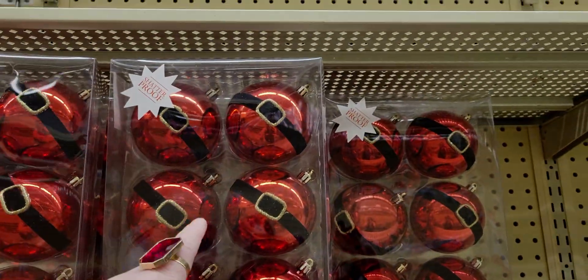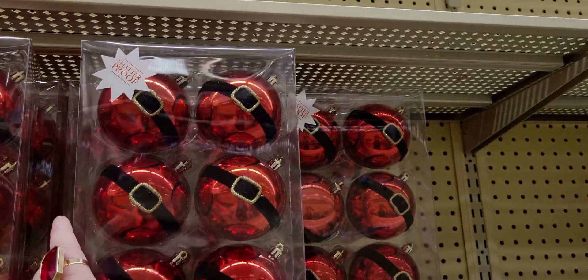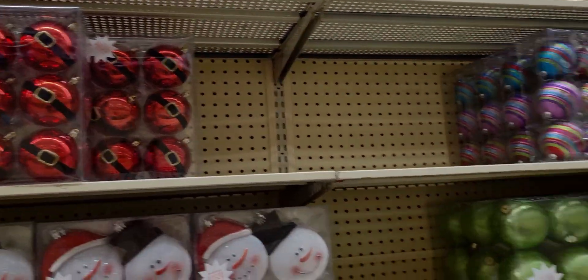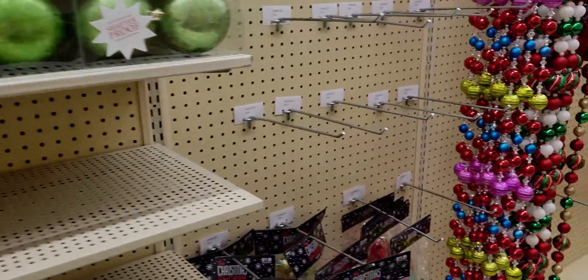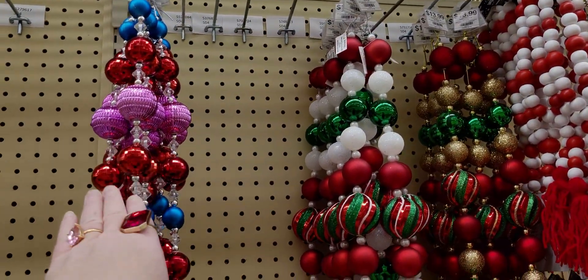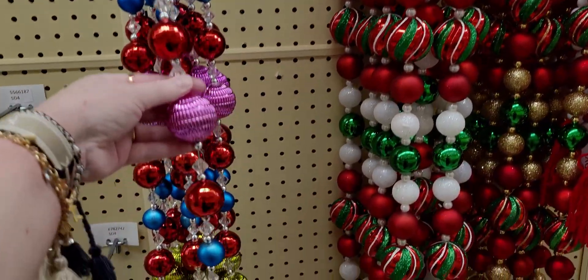My cat likes to take ornaments off my tree so I always have to get shatterproof ones — $12.99. My cat actually likes to climb the tree so I always get plastic or shatterproof. Cat owners know what I mean — cats love to 'help redecorate' the tree! This next piece is $11.99 and looks almost like jewelry — really pretty.